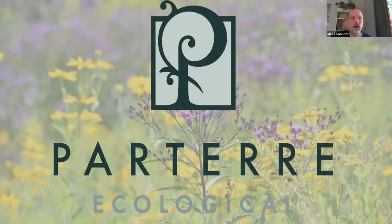Thank you, Allison and Ores, for having me this afternoon. My name is Miles Connors, and I'm the Director of Ecological Services for Parterre Garden Services. Parterre, as a larger company, manages horticulture in the greater Boston area, and Parterre Ecological in particular focuses on restoration projects. We deal with ecological planning and design, invasive plant management, native restoration, and ongoing maintenance and monitoring of those particular sites.